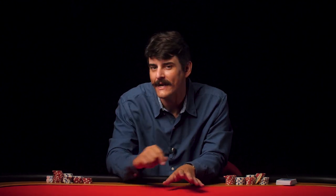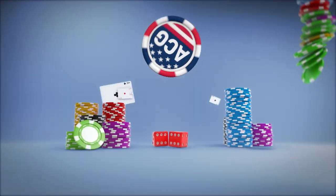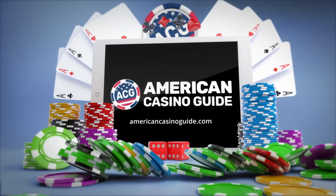Howdy cowpokes! Welcome to the first of our 13-part web series dedicated to teaching you the bare-bone basics of poker. Hey internet, it's your old friend Dominic here with AmericanCasinoGuy.com.